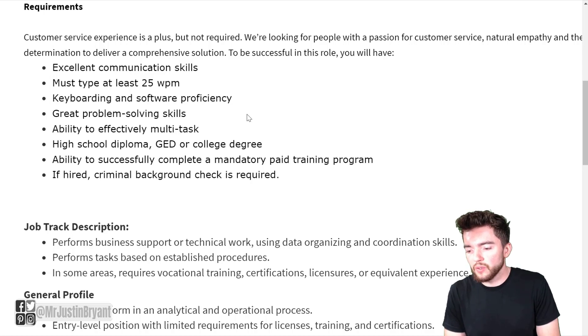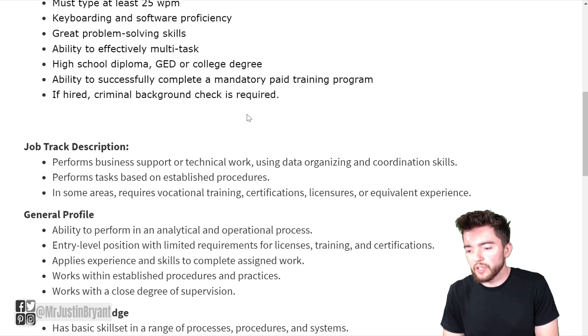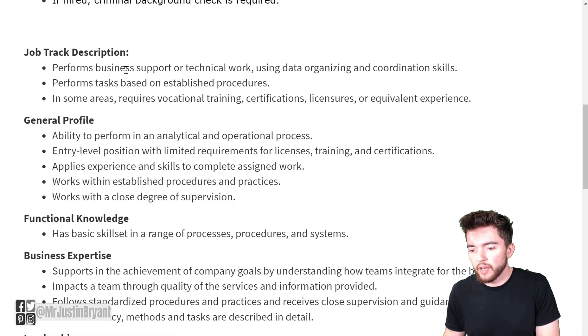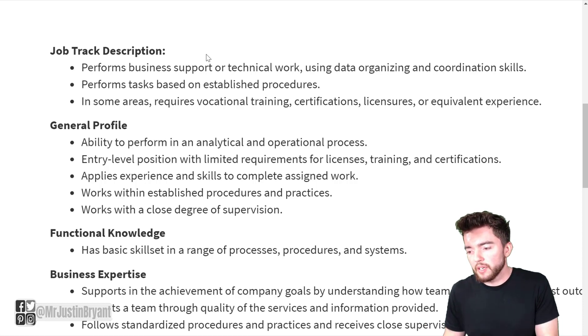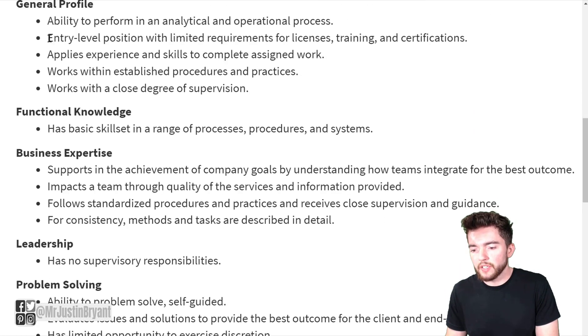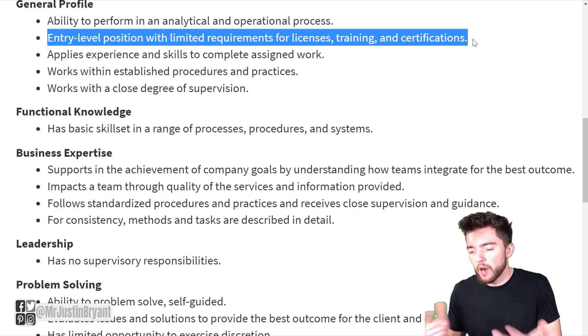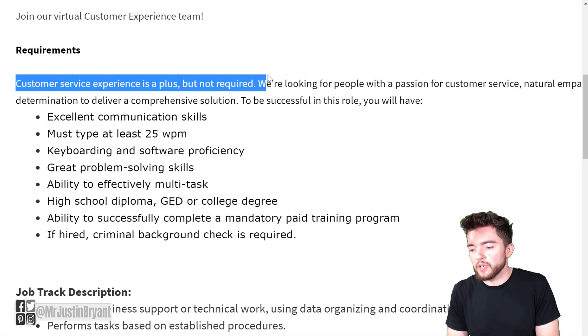Requirements include a high school diploma, GED, or college degree — so you don't need a college degree specifically. They also require the ability to successfully complete a mandatory paid training program, and if hired, a criminal background check is required. In some areas you may need vocational training certifications, but they state it's an entry-level position with very few requirements for licensing, training, or certifications — and they provide you with the paid training you need.